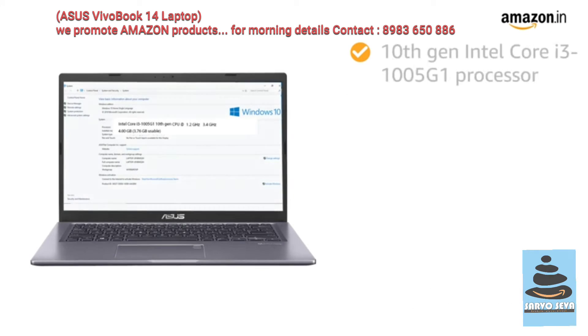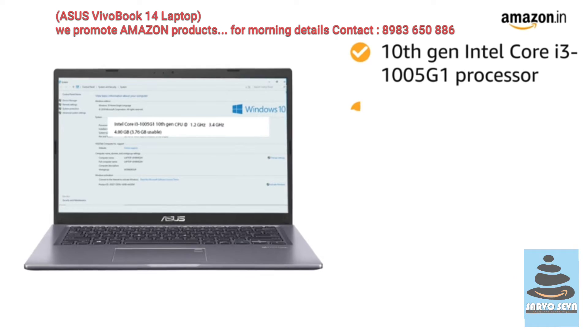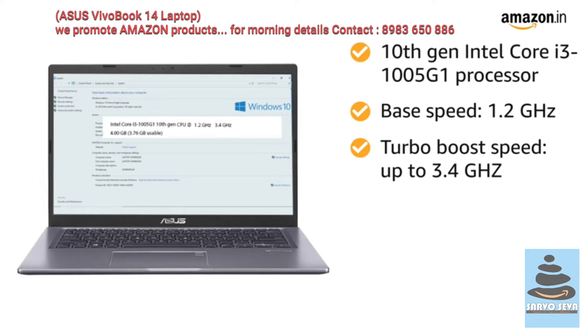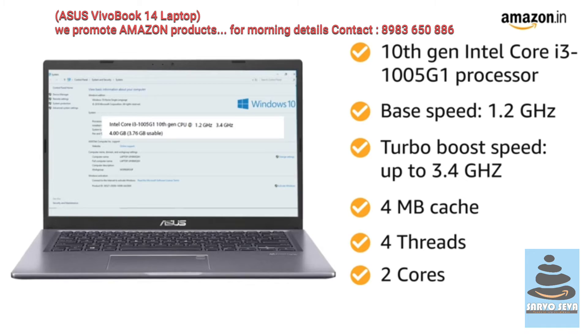The laptop is powered by a 10th generation Intel Core i3-1005G1 with 1.2GHz base speed, up to 3.4GHz turbo boost speed, 4MB cache, 4 threads and 2 cores.